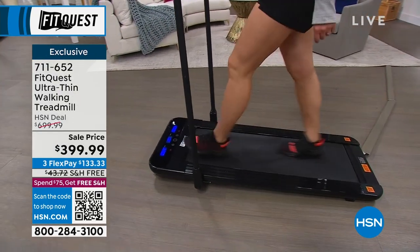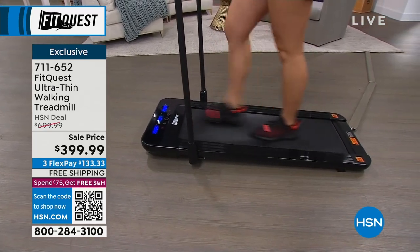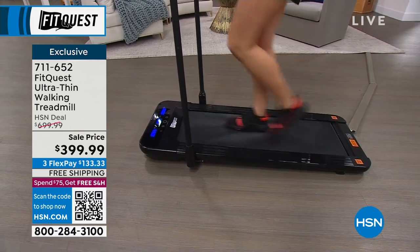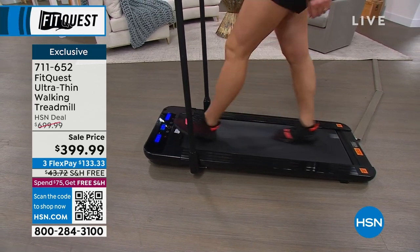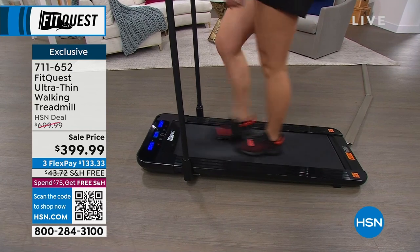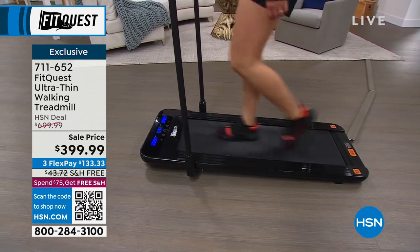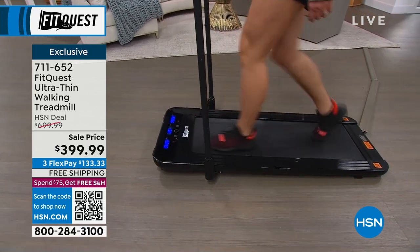It is absolutely the healthiest way to get your heart rate up and keep those vital organs working efficiently for our bodies. There's a nice bit of traction and a little bounce in this particular tread belt, which is unexpected at a price point around $400. Keeping in mind, $300 off for you today, and that already qualifies you for free shipping to your door.